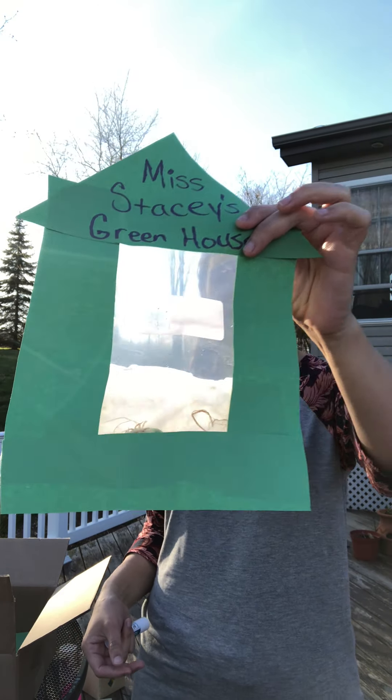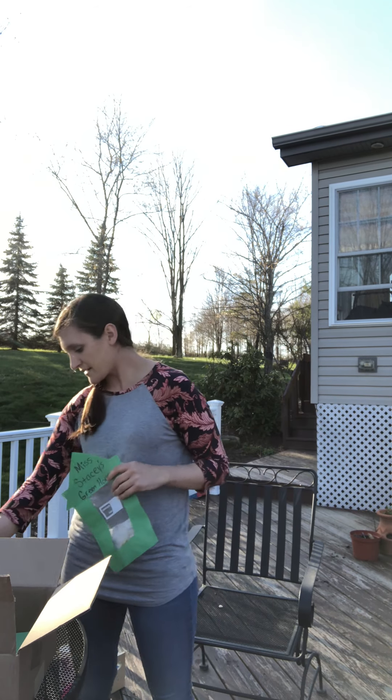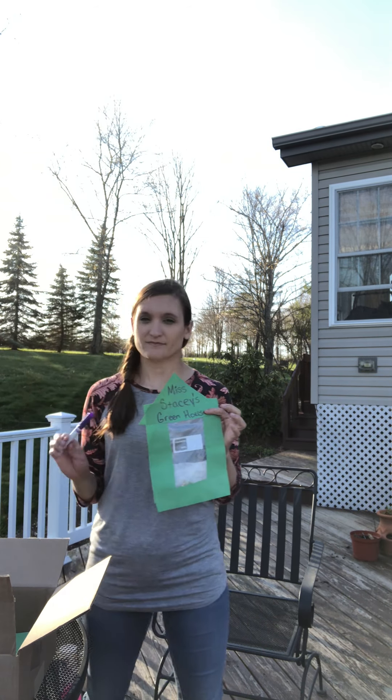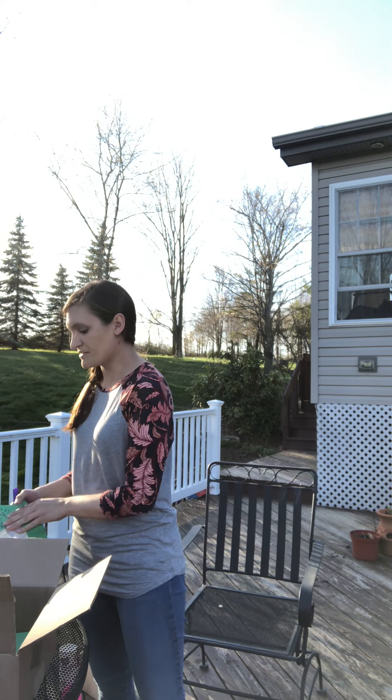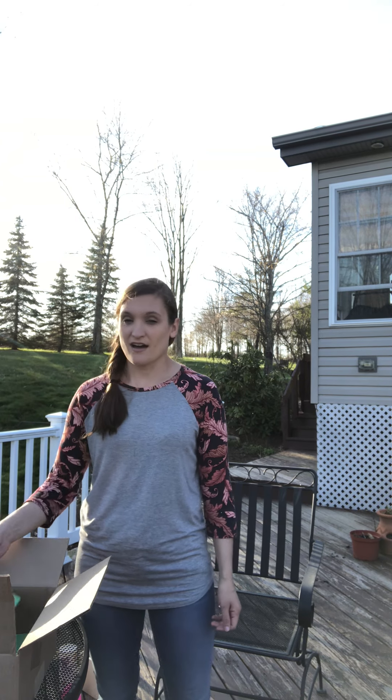I'm pretending that this is a greenhouse. The greenhouse helps plants grow. I wrote with my marker — it doesn't matter what color you use — 'Miss Stacy's greenhouse.' Remember with our marker, make sure when you put your cap back on that you hear it click. So have fun with that craft. I can't wait to see pictures of them. Send it to my email and I hope you have fun with it. Bye-bye.